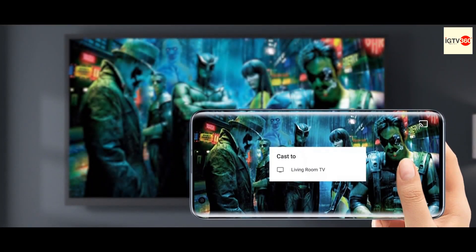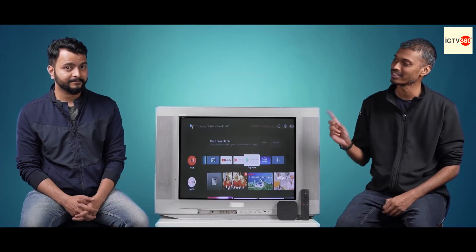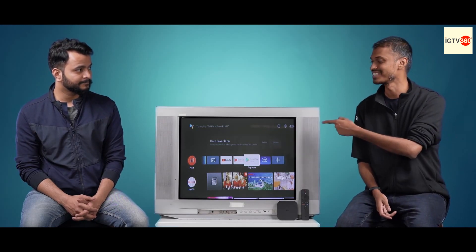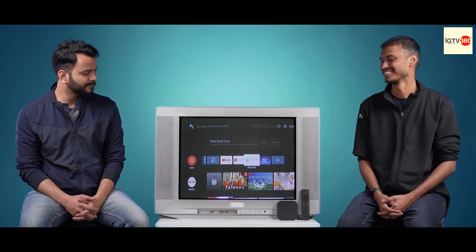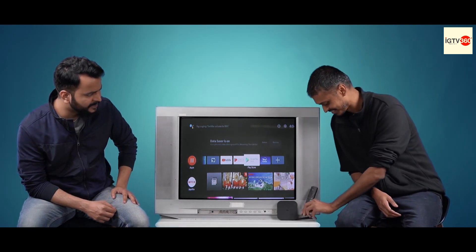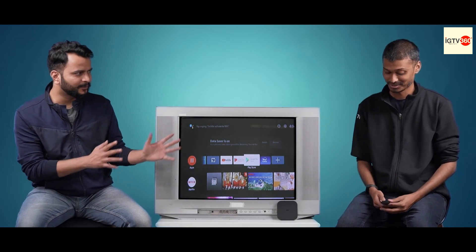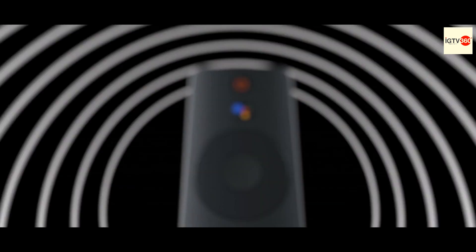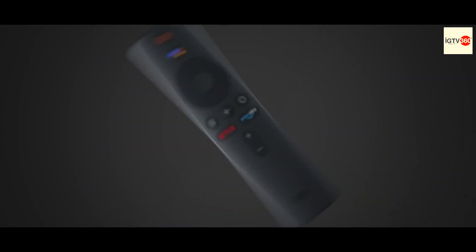And not just that, the best part is that you will not get interruptions from phone notifications while you're watching all your content on this TV. Nice. Sudeep, I can also see a Google Assistant button on the remote that comes with the Mi Box. What does that do? Well, with just a press of a button, you can search anything you want using Google Assistant.